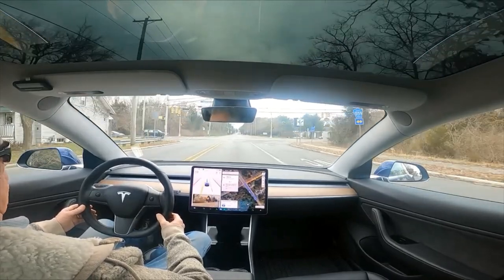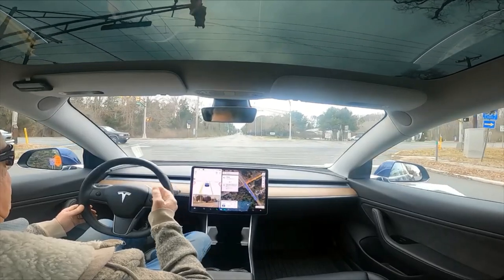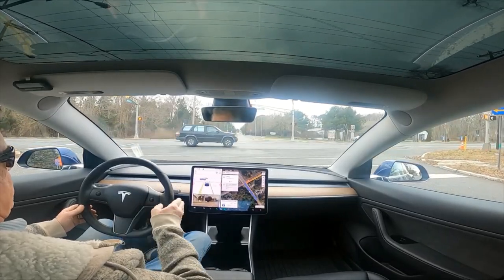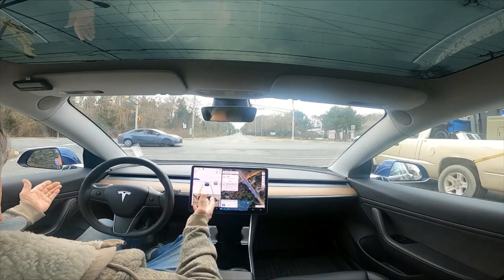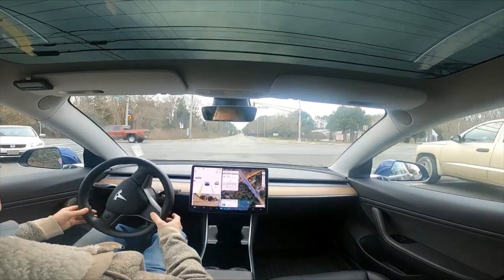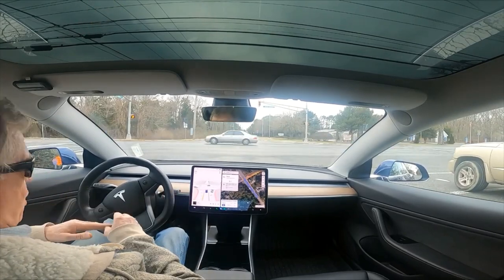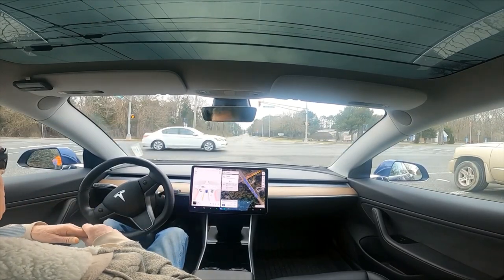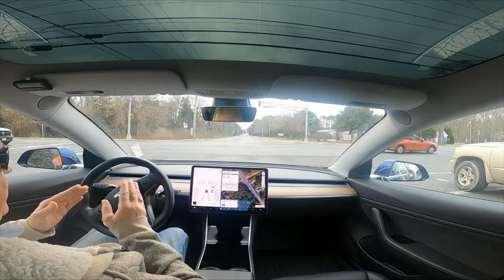We are number one for this traffic light - it is definitely red. The car is driving 10.69.25, it's daylight, and it is wanting to go. You can see it wants to run this traffic light - it wants to turn left on red during the daylight.